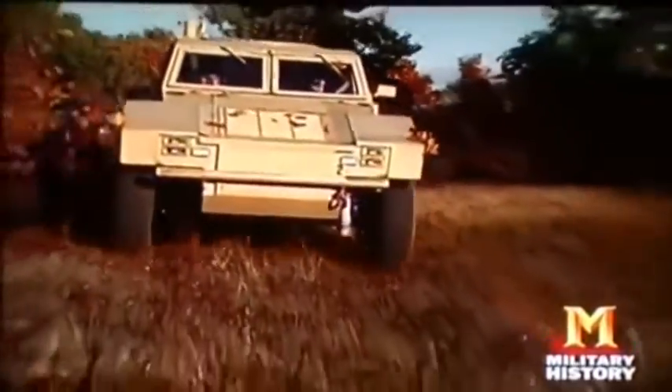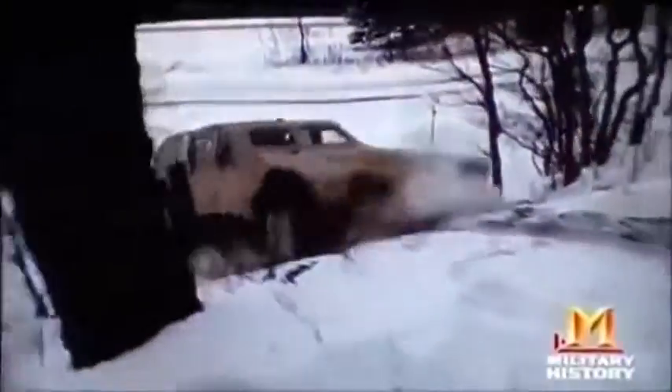When conditions call for maximum torque, no problem. The batteries can kick some extra juice to the in-hub motors, giving the Shadow over 200 horses of pure climbing muscle.